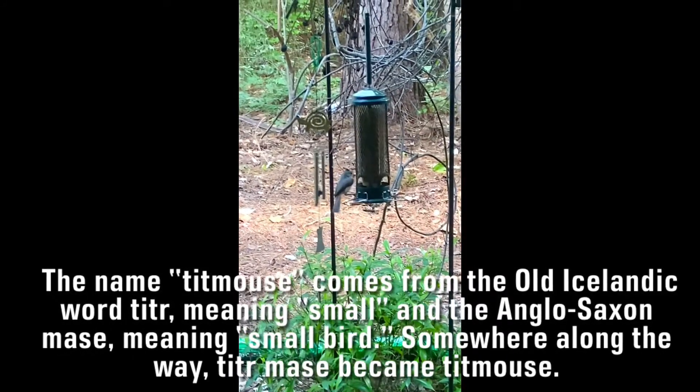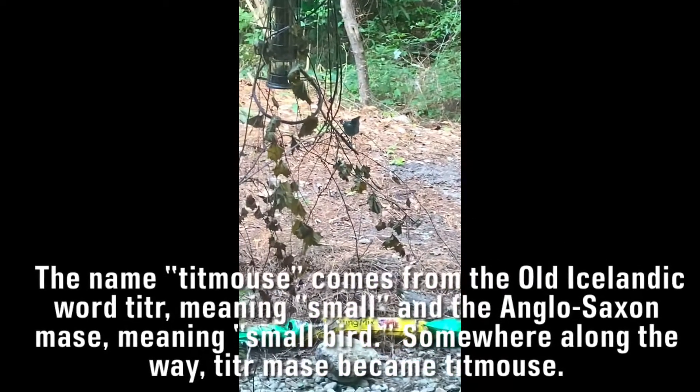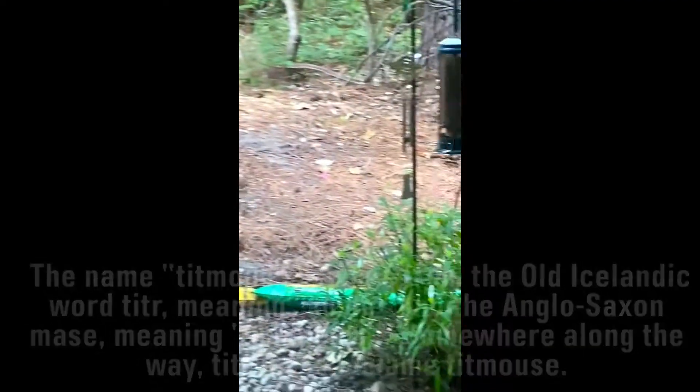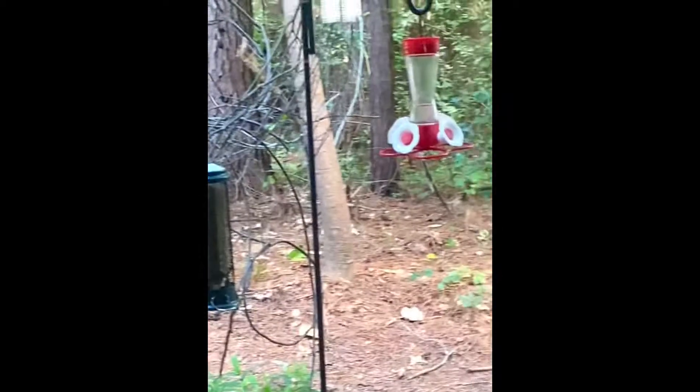I don't know why they have that particular name, but I do know that they're called tufted because of that tuft of feathers on top of their head.